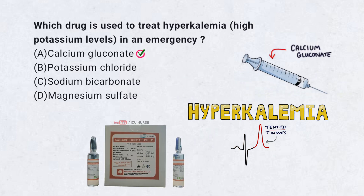Correct answer A. Calcium gluconate. Calcium gluconate protects the heart from high potassium. It stabilizes the heart muscle to prevent dangerous rhythms.